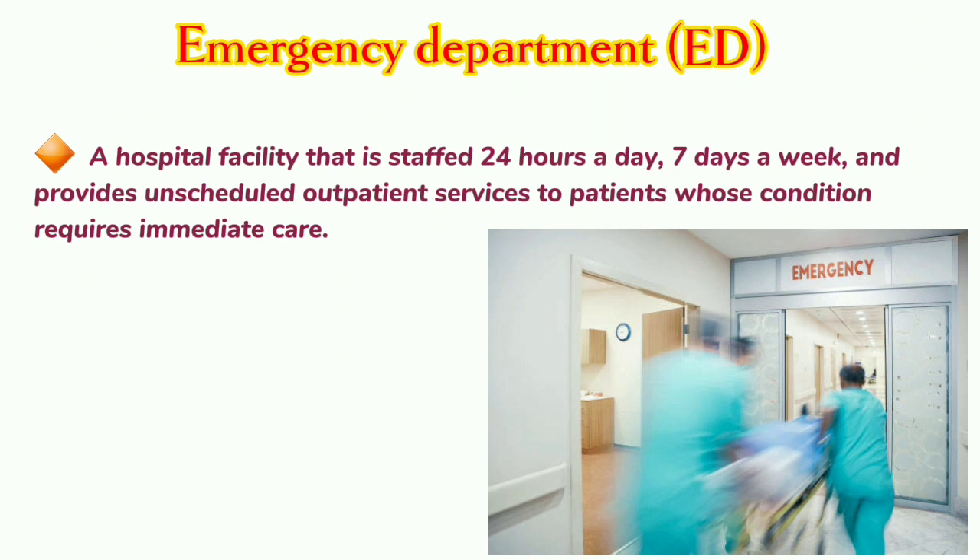Emergency Department: A hospital facility that is staffed 24 hours a day, 7 days a week, and provides unscheduled outpatient services to patients whose condition requires immediate care.